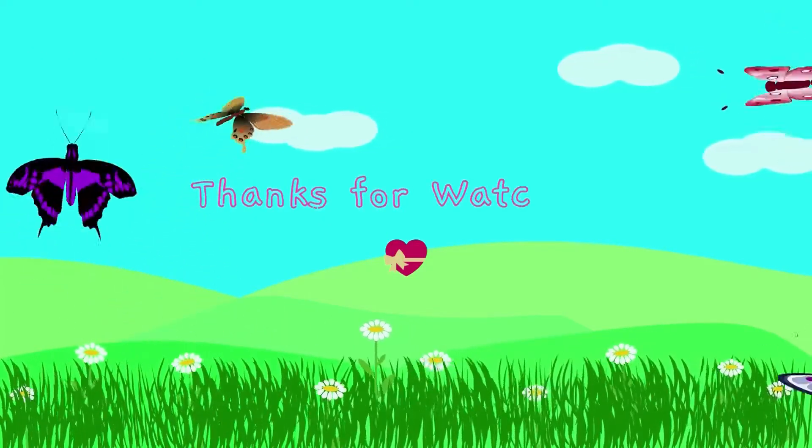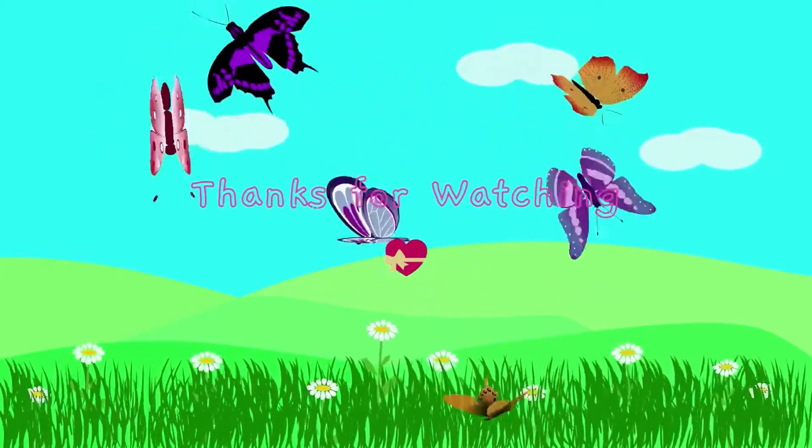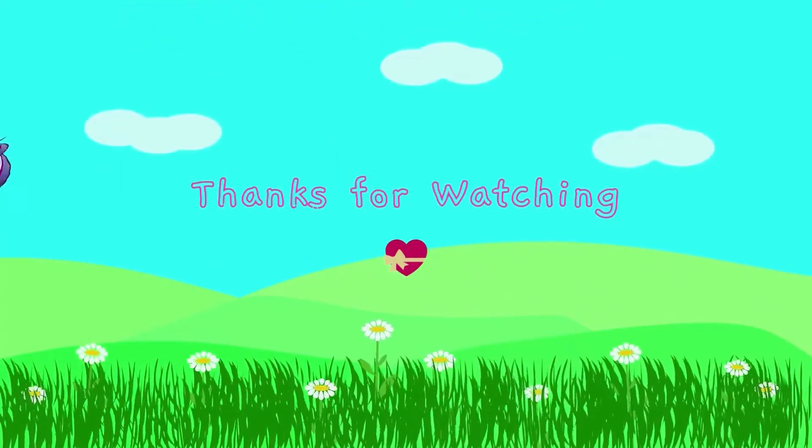Alright so that was it for today's video. I hope you enjoyed it and I hope you found it useful. Thanks for watching and see you all very soon.